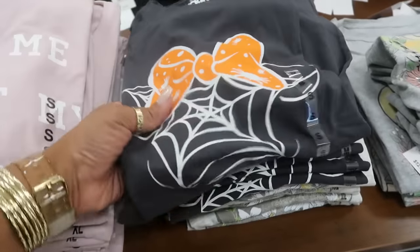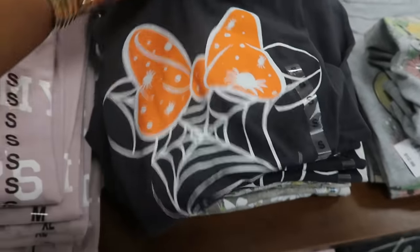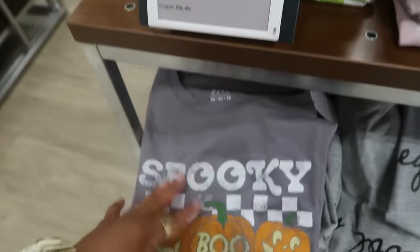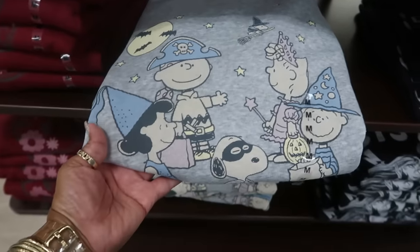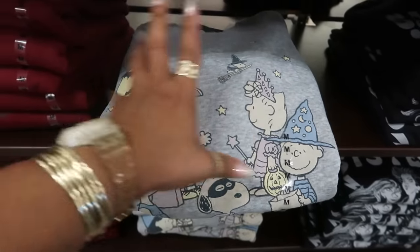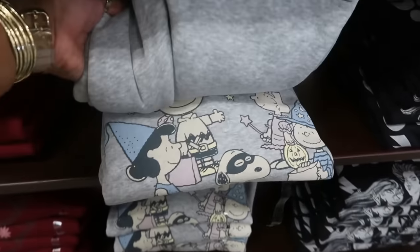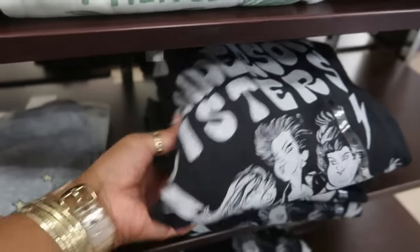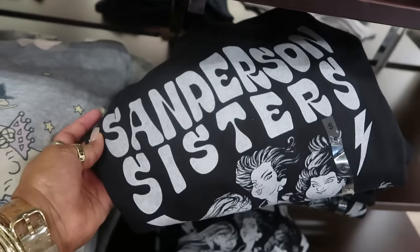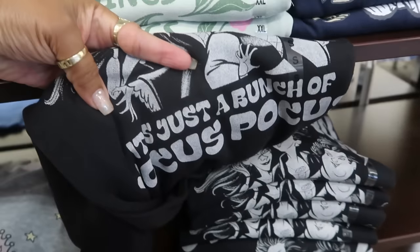Here's a Minnie Mouse top for $13 — spooky season. Here's a Peanuts sweatshirt and I like that — I love that it's the grays and kind of like the washed-out blues and pinks, $30. And then you got the Sanderson Sisters right here — what does it say? 'It's just a bunch of Hocus Pocus.' Yep.